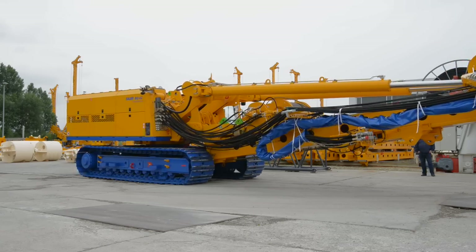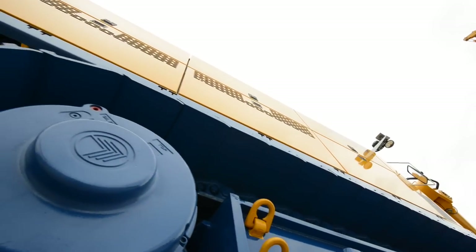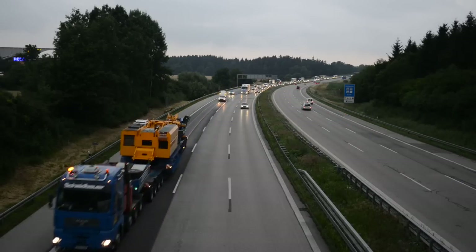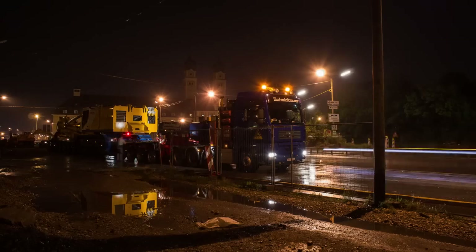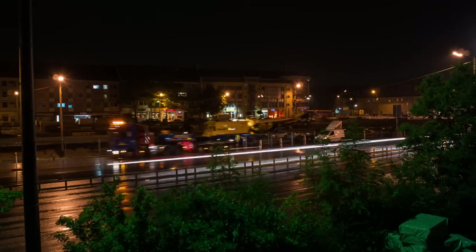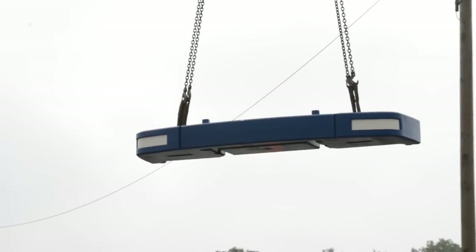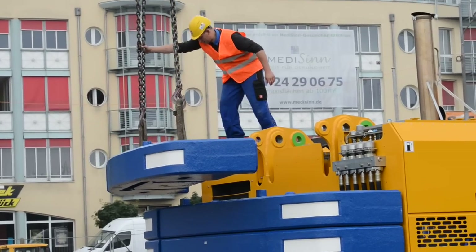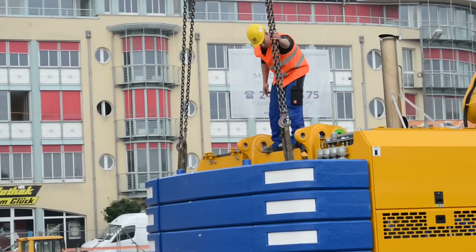Despite its size, the BT42 is easily transportable. Its stackable counterweight elements make it possible to optimize the balance of the machine for different processes. Assembly and disassembly of the counterweights are also significantly simplified by the availability of smaller elements.